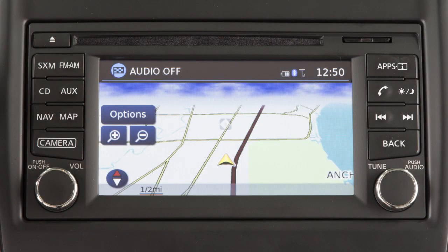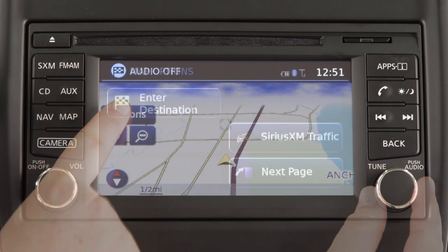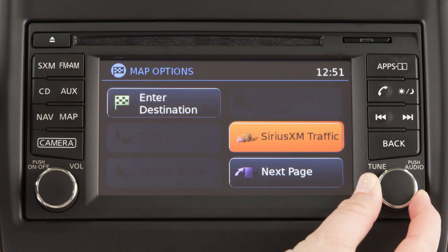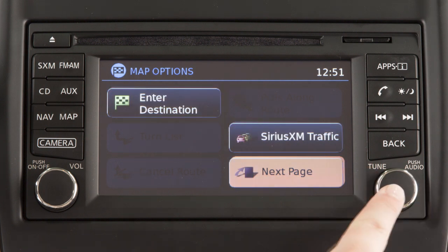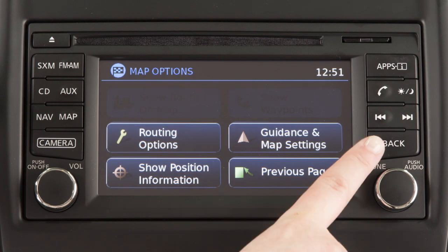This is your navigation system's control panel. Use the touch screen to select items on the screen. Some menu items can also be accessed by turning this knob to highlight the item and then pressing the dial to select. To return to the previous screen or menu, press the back button on the control panel.